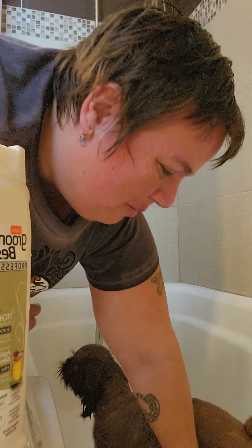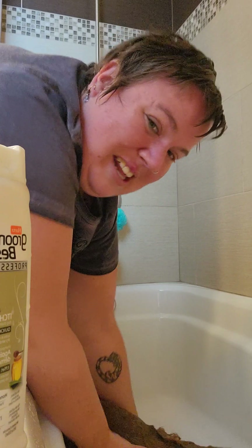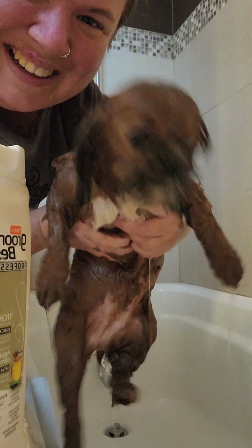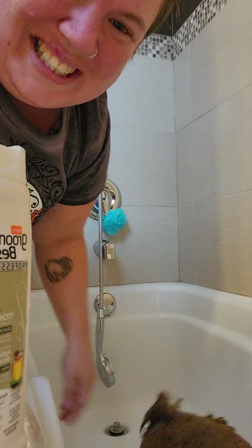Let's show you the aftermath of what she looks like in the bath. Look at that. Cheers, let's do this.